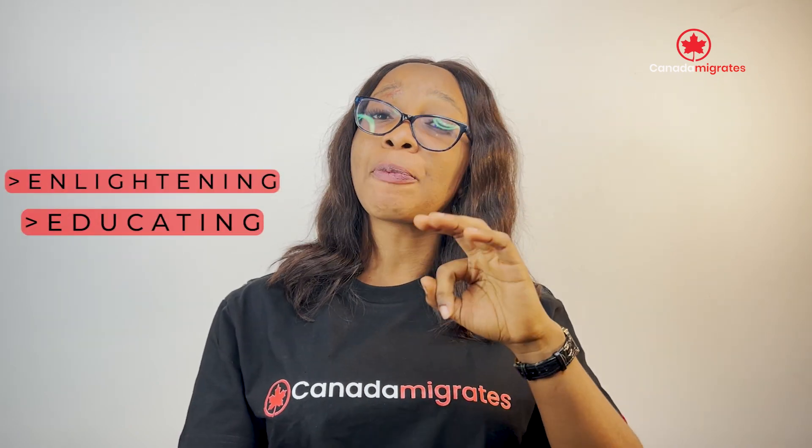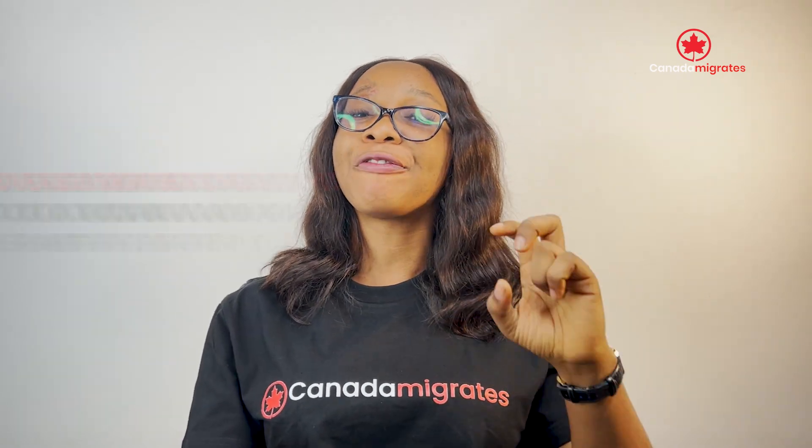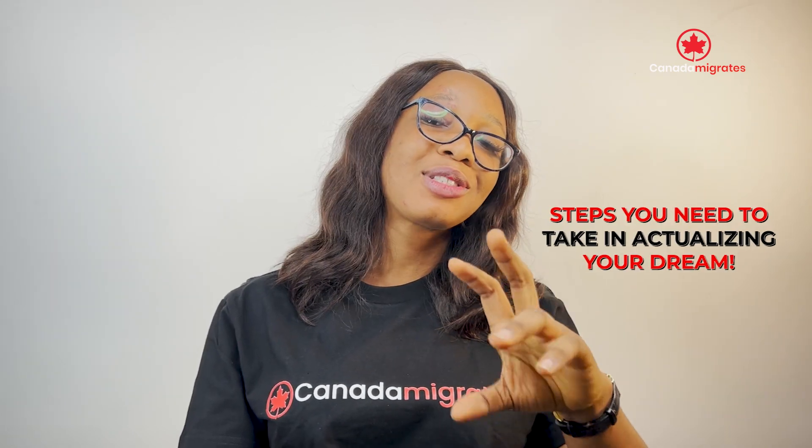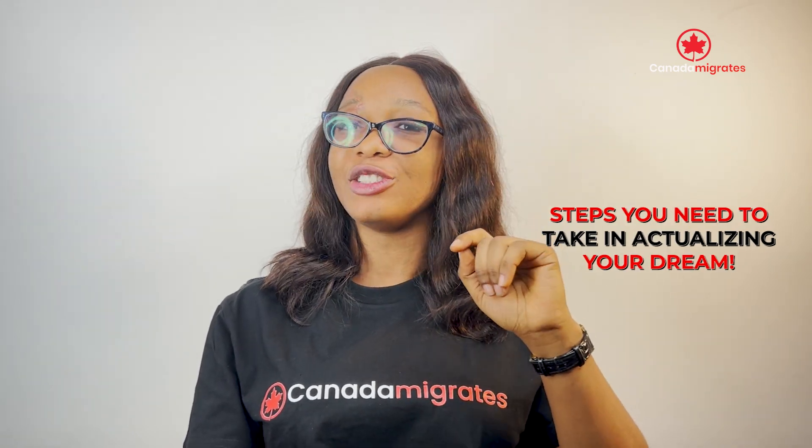Today's video promises to be enlightening, educating, and practical, as you'll be looking at fast and easy ways to obtain a work permit, as well as the steps you need to take in actualizing your dream.